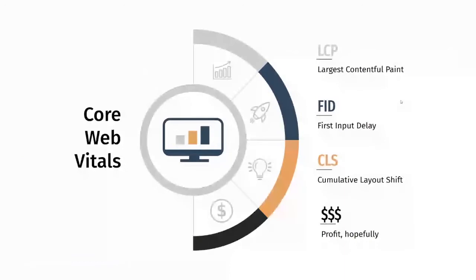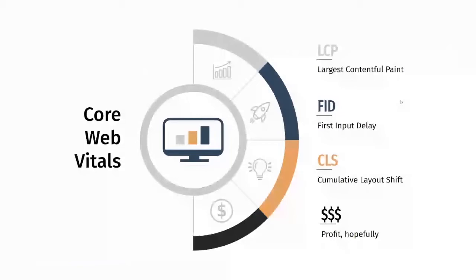The three metrics are: LCP — Largest Contentful Paint; FID — First Input Delay; and CLS — Cumulative Layout Shift.